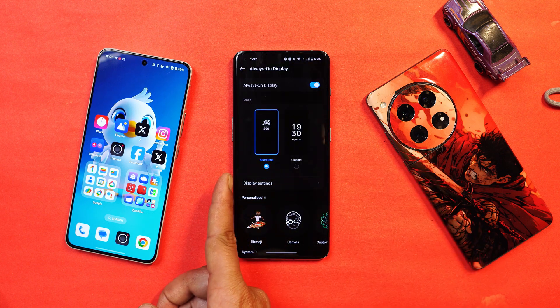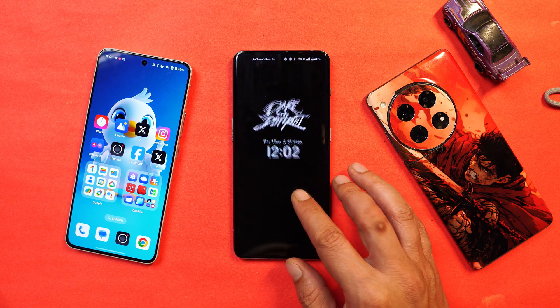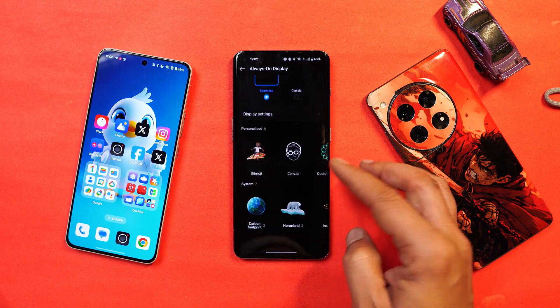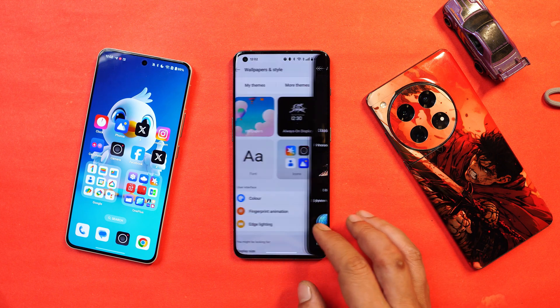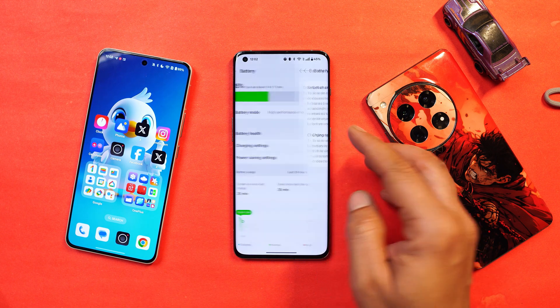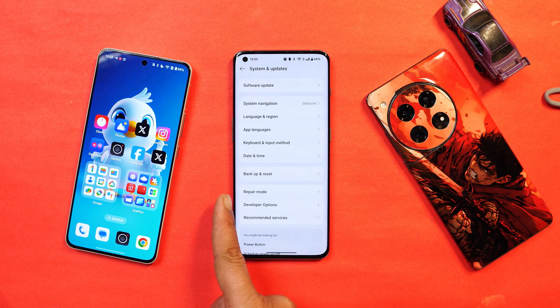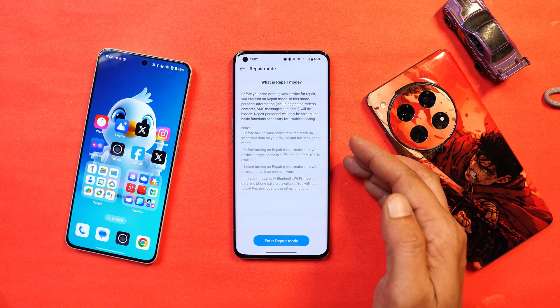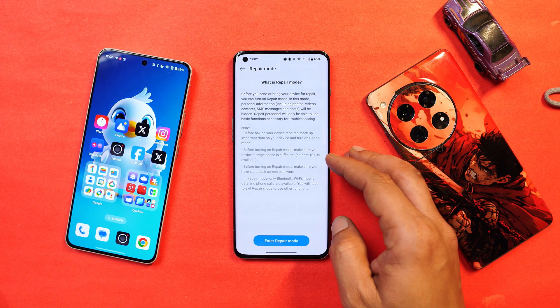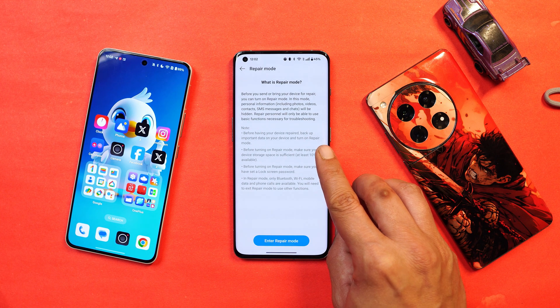For Always On Display, there's a seamless option as part of the Flux theme, showing a seamless transition, as well as a basic option. There are no new AOD styles beyond these. Under fingerprint animation, we have the Halo fingerprint animation added on almost every OnePlus smartphone. Under battery, the battery health feature has not been added, so there's still no option to check the battery health of the OnePlus 10 Pro. Under System and Update, we have an Android 15 feature called Repair Mode — if you want to send your device for servicing, you can enter repair mode, and the engineer won't be able to access your personal data while still being able to repair the phone.